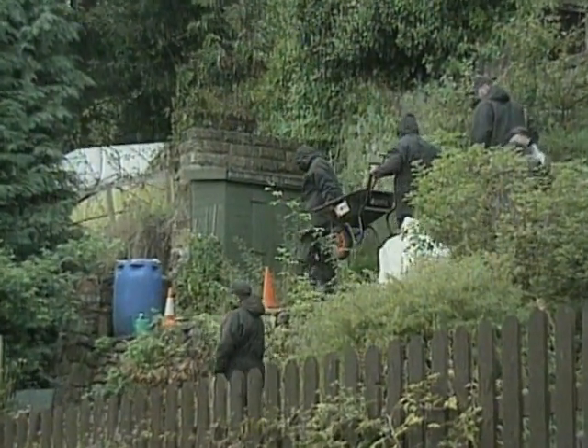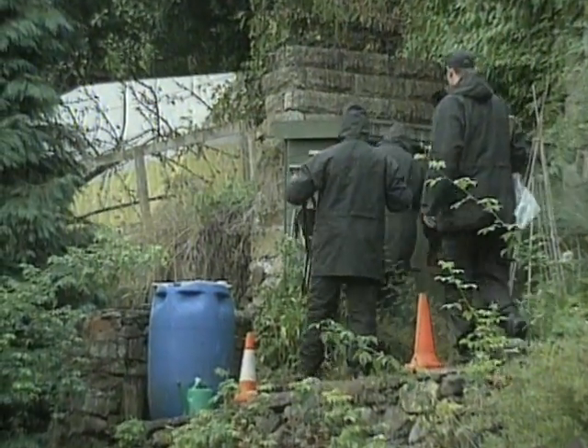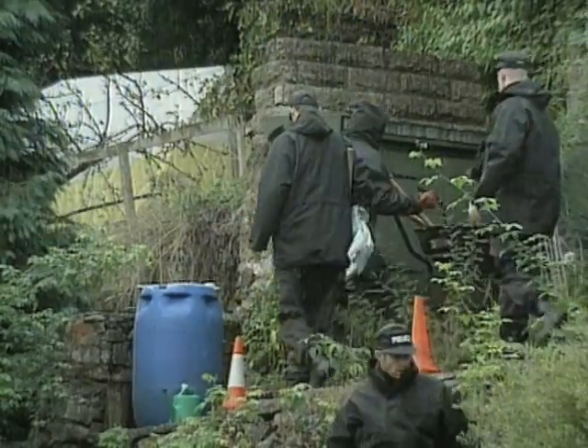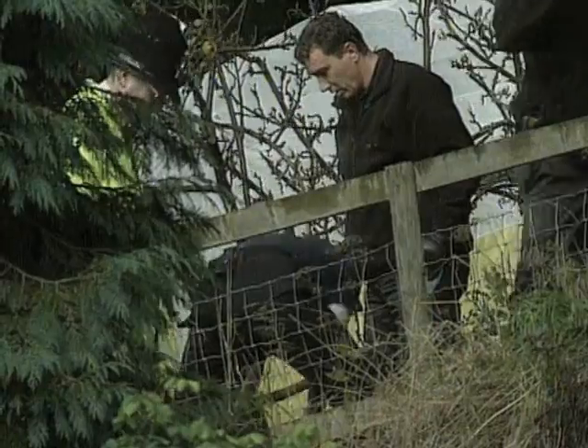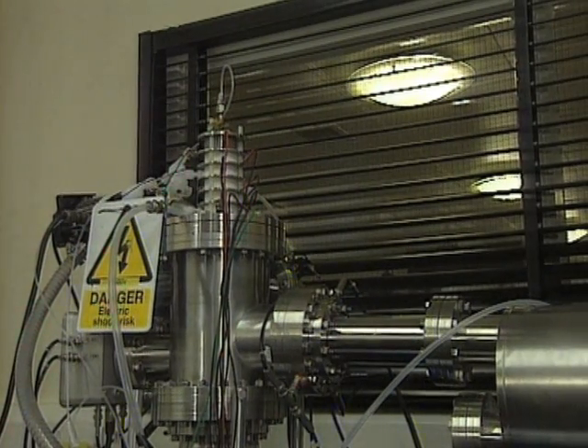When murder squad detectives launch a hunt for a body, the search can be long, arduous and sometimes fruitless. Costly manpower is expended on speculative searches. But scientists at Leicester University have developed this.